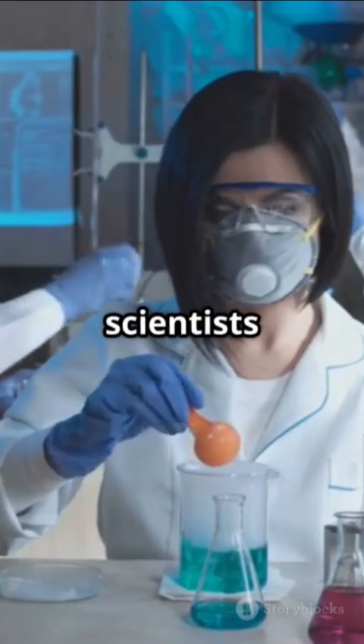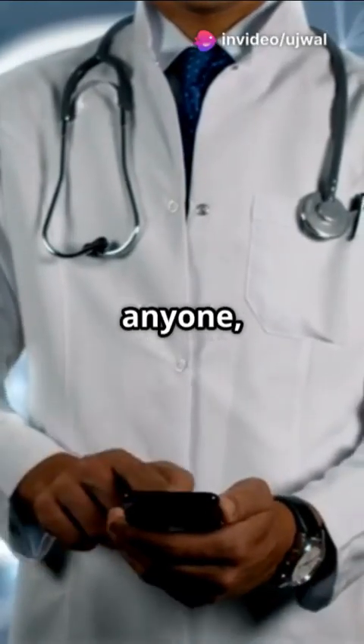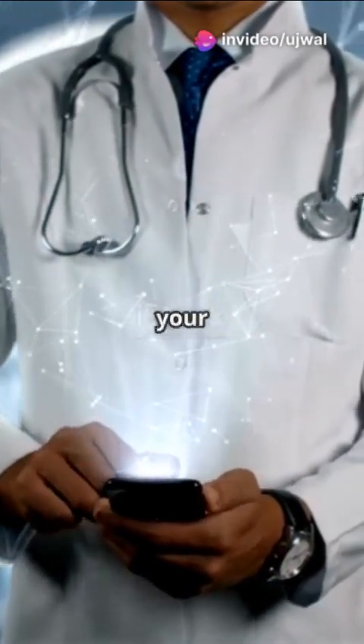Enter a team of Japanese scientists, led by Hiromi Sakai. They've developed a new artificial blood that anyone — yes, anyone — can receive, no matter your blood type.